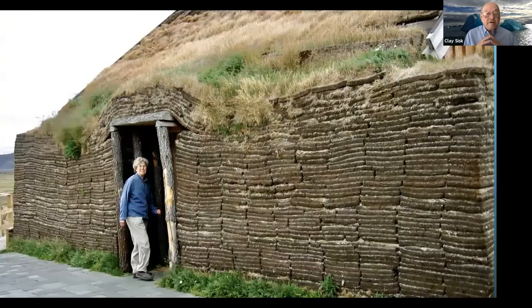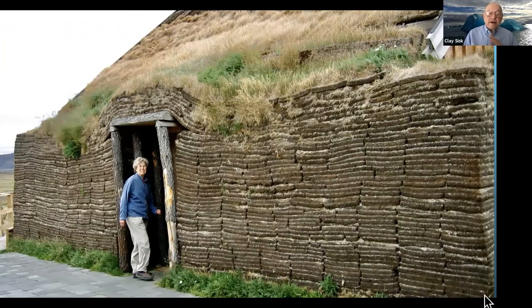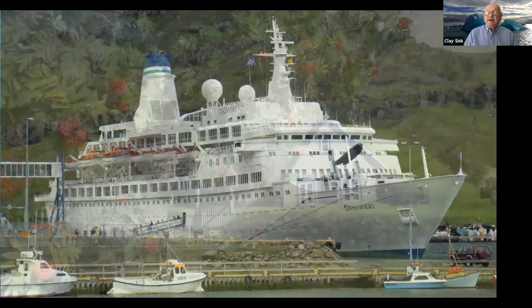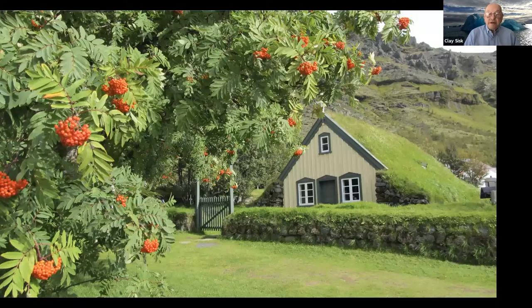Up in the north on one of our trips, we stopped at a sod building — it was a tavern, actually open for business. On the north shore there is one port where ocean-going ships can come in. Large ferries come in mostly from Norway bringing Europeans who can bring their cars and tour around Iceland.